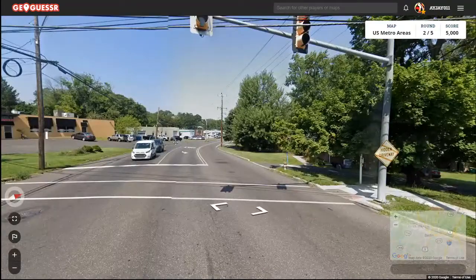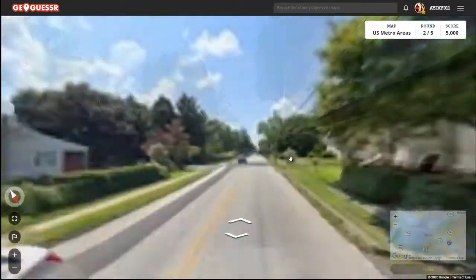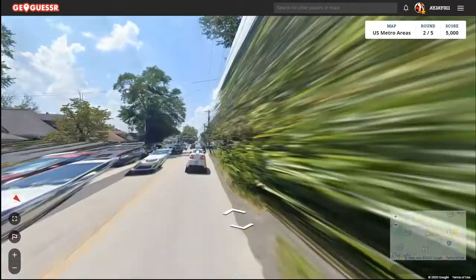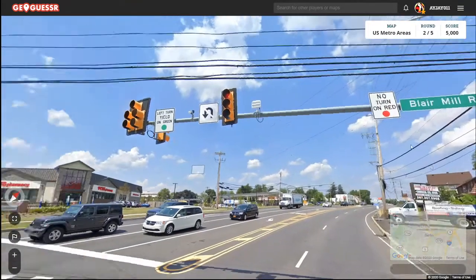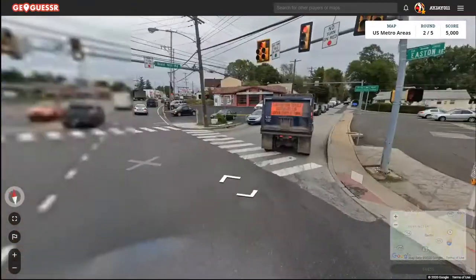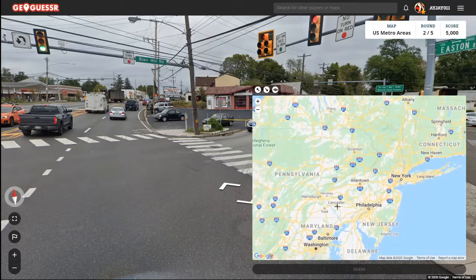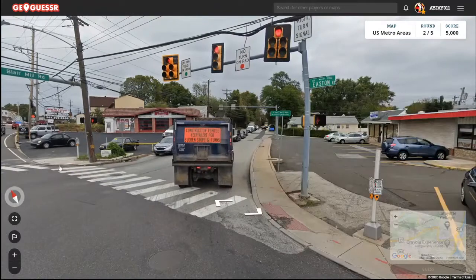Now nothing's loading. Alright, I'll keep going west — southwest. This is Easton Road, Boyermill Road. So it could be by Easton, Pennsylvania. I guarantee you these cars have Pennsylvania plates. This is Easton Road.